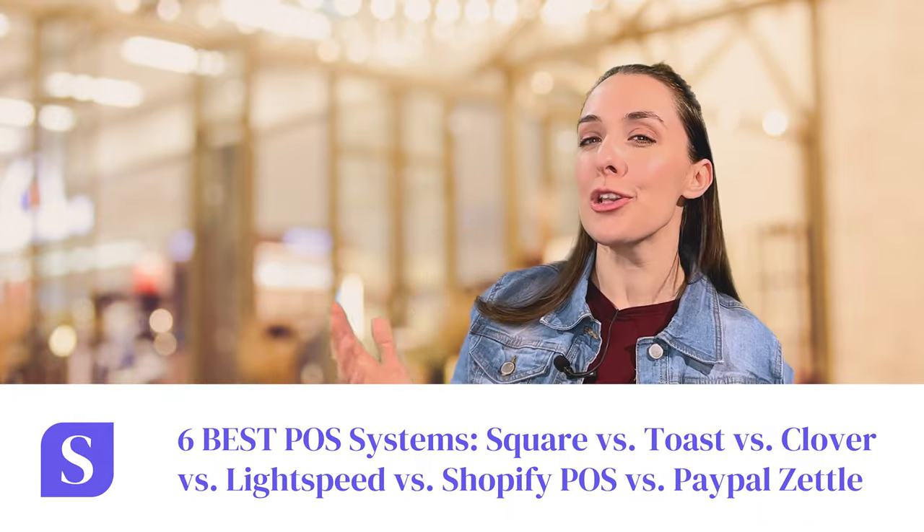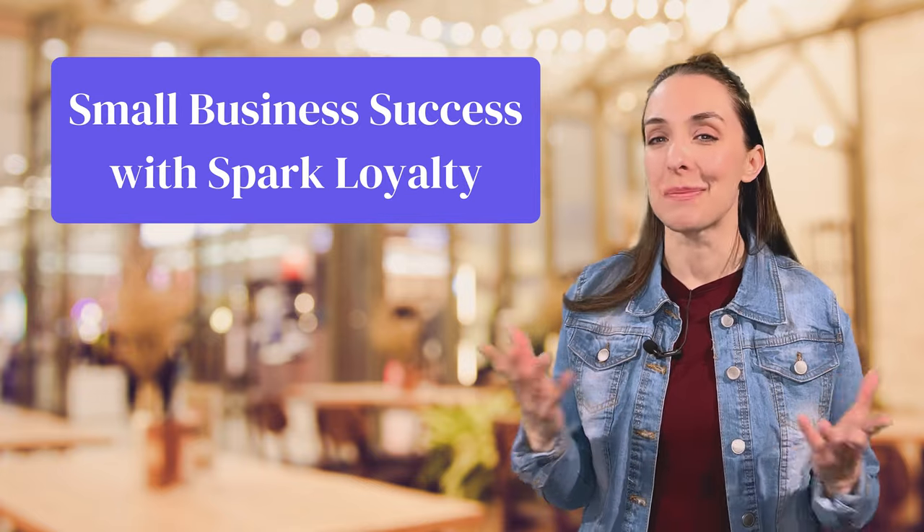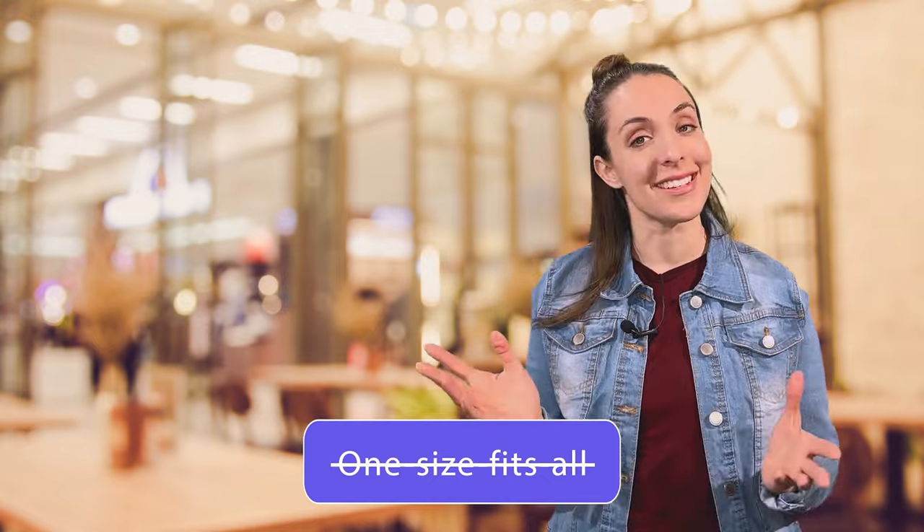Welcome back. I'm Amy. I manage a local toy store in Olympia, Washington, and I host the Small Business Success with Spark Loyalty YouTube channel, your go-to guide for building a loyal customer base. By the end of this video, you'll know the six top POS systems, their benefits, and have a better understanding of which system is the right fit for your business. After all, there's no such thing as one size fits all.